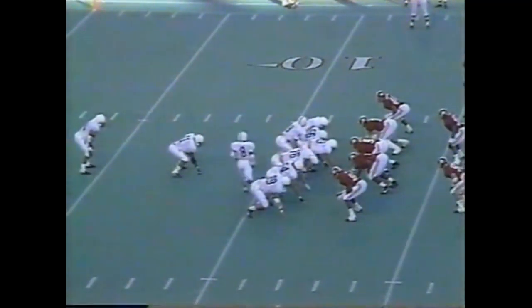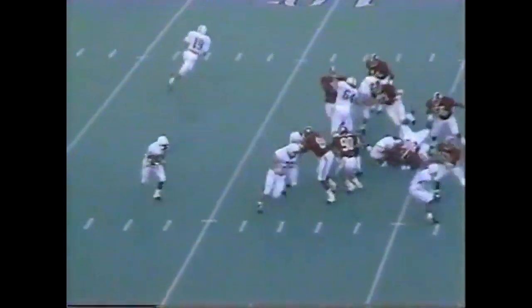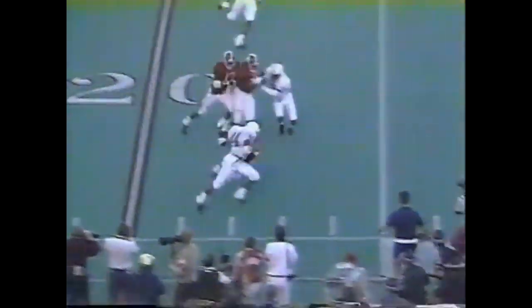Unbalanced line to the right — now they're motioning out of it, back to it. Opening seconds of the second quarter, three nothing Penn State. Thompson untouched into the secondary and out of bounds with a first down.